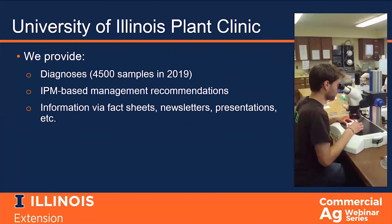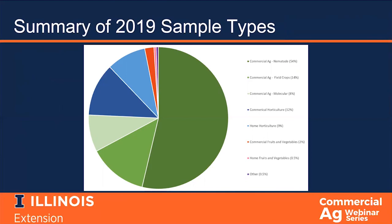We provide a wide variety of services. Our main service is diagnostics — in 2019 we diagnosed over 4,500 samples. We also provide research-based integrated pest management recommendations for addressing the pests and pathogens we identify, and we provide information via fact sheets, newsletters, and presentations. This is a breakdown of the types of samples we received in 2019. Approximately three quarters were agronomic samples, with slightly over half of the samples being soil nematode samples.